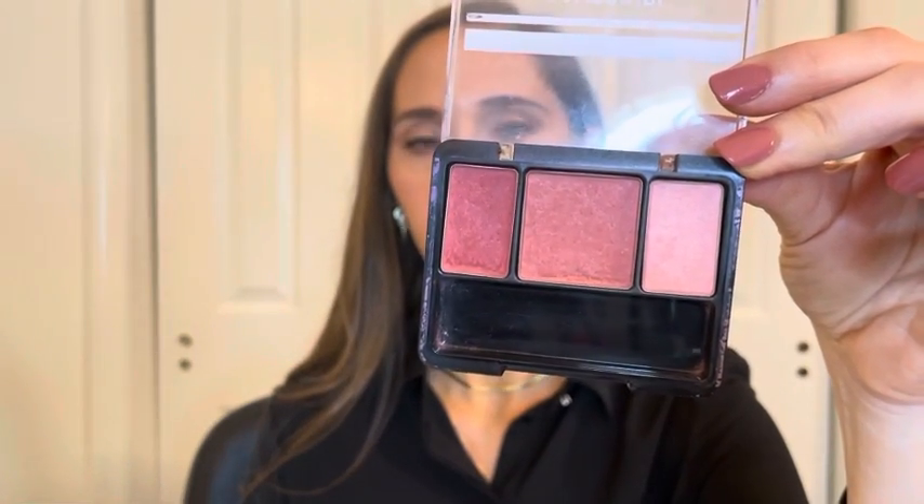For blush I'll be using the CoverGirl Instant Cheekbones in Refined Rose. It's a really pretty palette with three different shades of pink. I like to use the lightest pink shade as a blush topper or as a highlight — which is what I'll be doing today, so it's a nice multitasking palette. I'm swirling my brush in all of the colors to get a nice shade of pink on my cheeks, applying just a little bit on the apples and sweeping upward to the temples. Then I'm going in with that light pink shade and sweeping it right over the top of the cheekbones for a highlight.